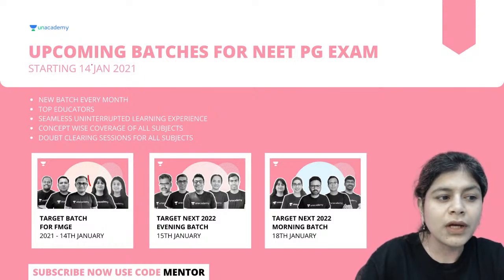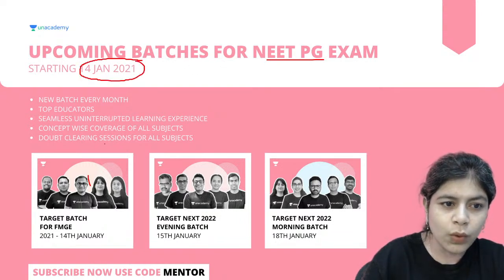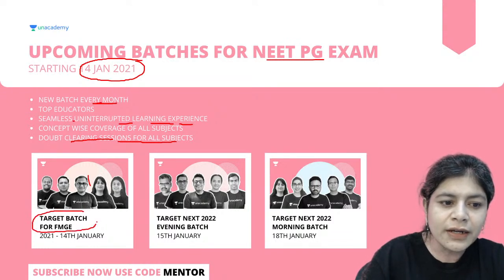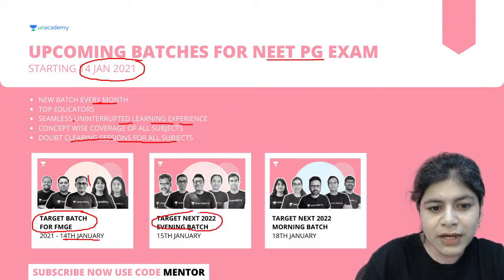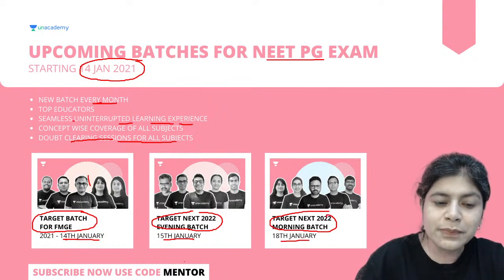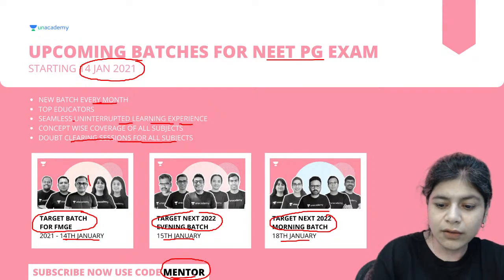For the upcoming batches for NEET-PG exams, there will be a new batch every month starting from 14th January 2021, with top educators, seamless learning, concept-wise coverage, and doubt-clearing sessions. The FMGE target batch kicked off on 14th January. For NEXT 2022, the evening batch starts 15th January and the morning batch starts 18th January. When you subscribe, please use the code DR MENTOR — spelled M-E-N-T-O-R.